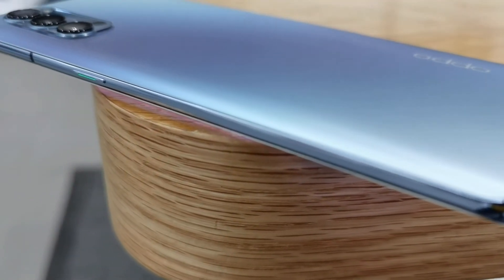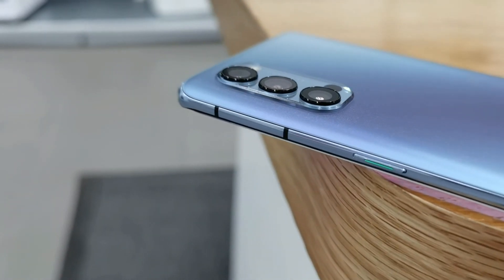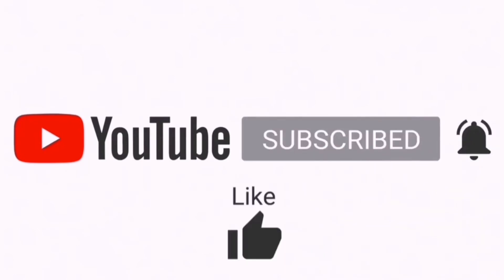What is your opinion guys? Just comment down below. If you like the video, consider subscribing. Thanks for watching, and as always, we got you tomorrow — peace out.